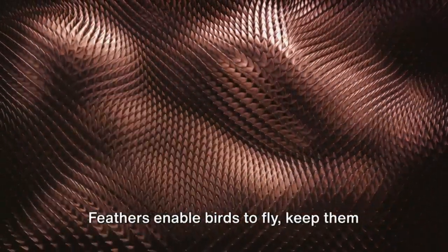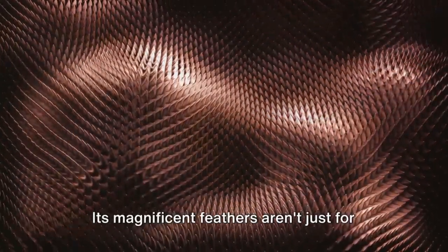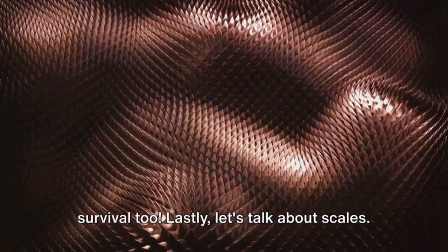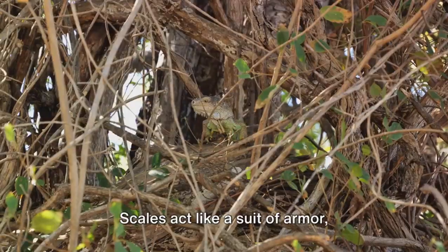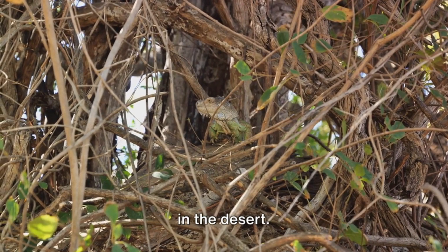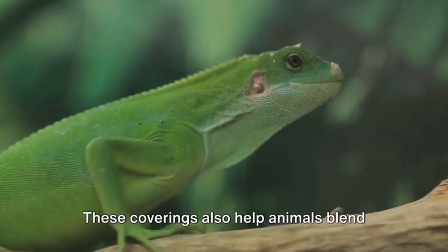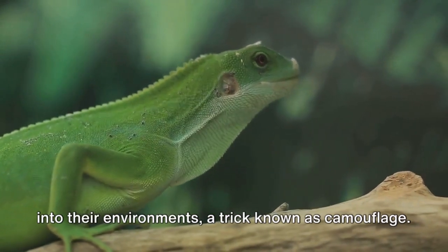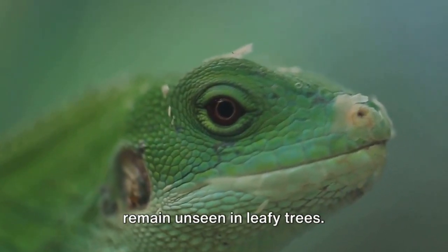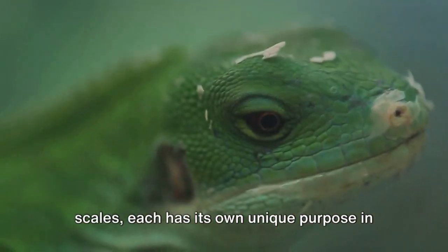Feathers aren't just for show. They enable birds to fly, keep them warm, and some birds even use them to attract mates. Picture a peacock — its magnificent feathers aren't just for our admiration, they play a role in their survival, too. Lastly, let's talk about scales. Scales act like a suit of armor, protecting animals from predators in harsh environments. Think of a fish in the water or a snake in the desert. The scales cover their bodies, shielding them from harm. These coverings also help animals blend into their environments, a trick known as camouflage. A snow hare can stay hidden in the white snow, or a green iguana can remain unseen in leafy trees. So whether it's fur, feathers, or scales, each has its own unique purpose in the animal kingdom.